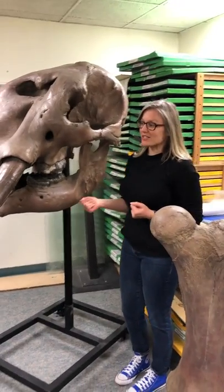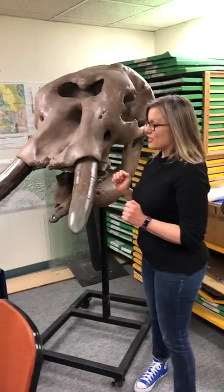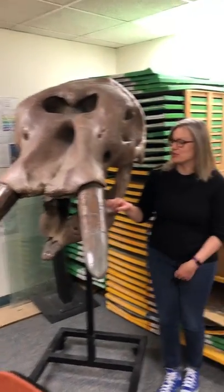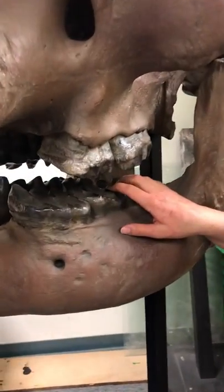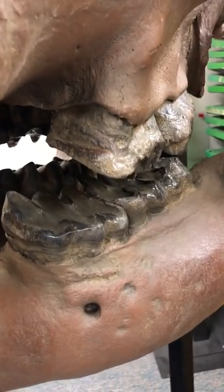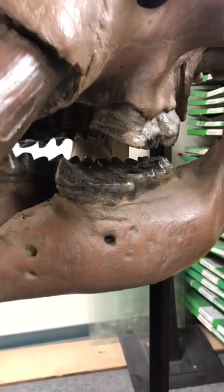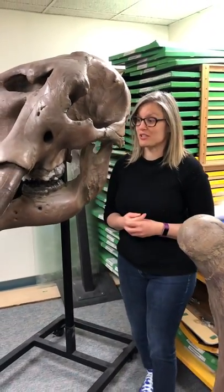We know this is a female mastodon because of her tusks — they're shorter and they're straight, like mastodons have. I also want to show you something cool about their teeth. A lot of people look at these teeth and wonder what mastodons actually ate. You can see how they have all sorts of cusps and bumps to them, and that is because these animals lived in the forest. They liked to eat the woody parts of plants, pine needles, that kind of thing. So having those cusps and those valleys really helped grind up that material.